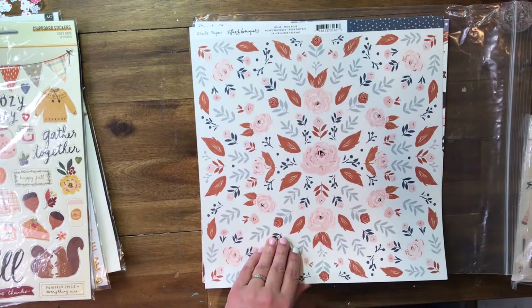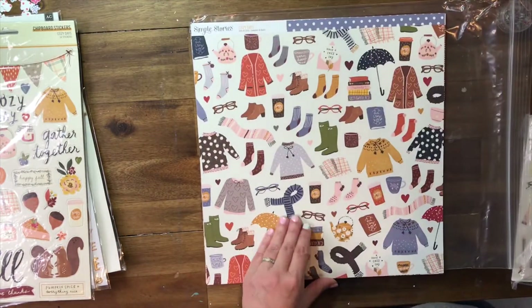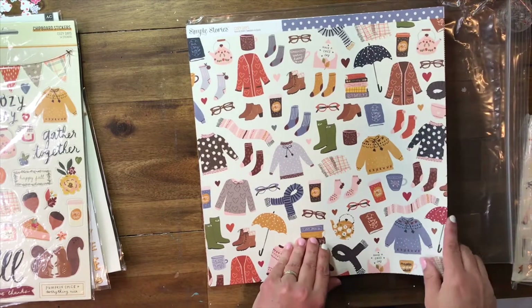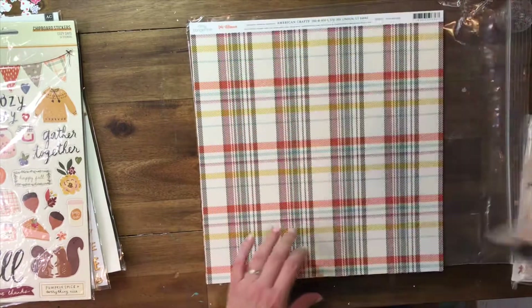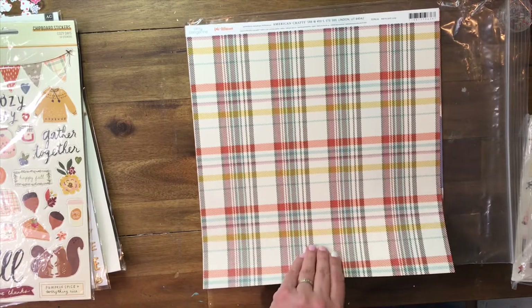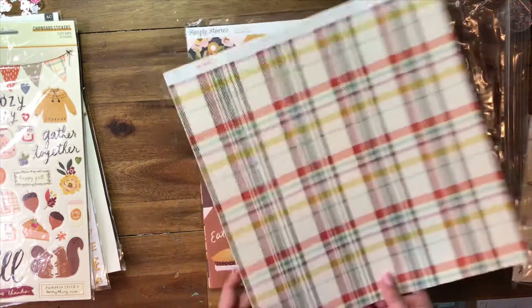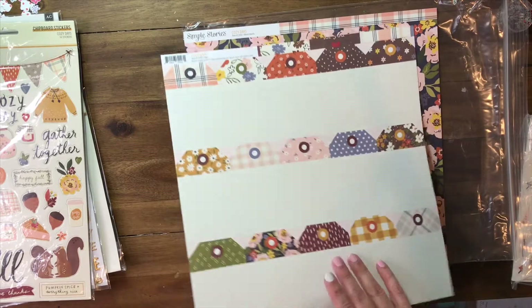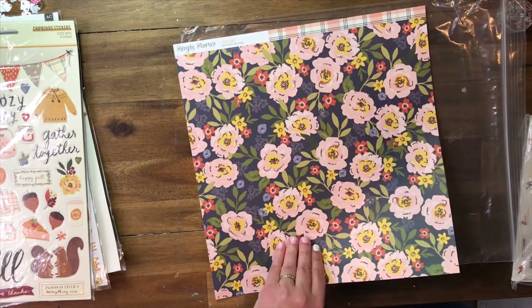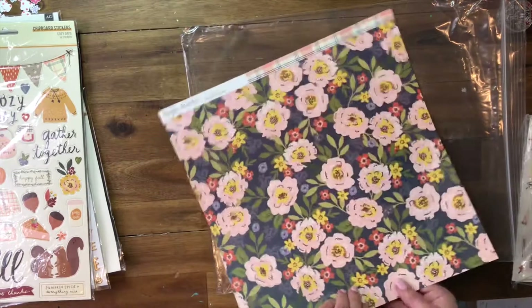Here's some new crepe paper — beautiful. I love navy and pink together. Here's some more Simple Stories. Amy Tangerine again — beautiful fall colors. Simple Stories tag page, beautiful on both sides which is really cool. Then we have the last Simple Stories page.